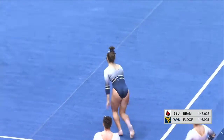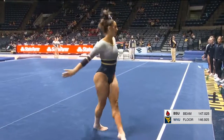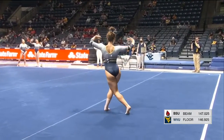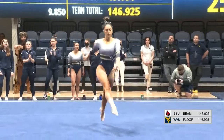Right into the second pass, going to be a combo pass — round off one and a half, front layout. Absolutely beautiful, so much control. Rachel is very cat-like; I feel like she always knows exactly where the lines are on the floor. She knows where those landings are and she knows how to find them.